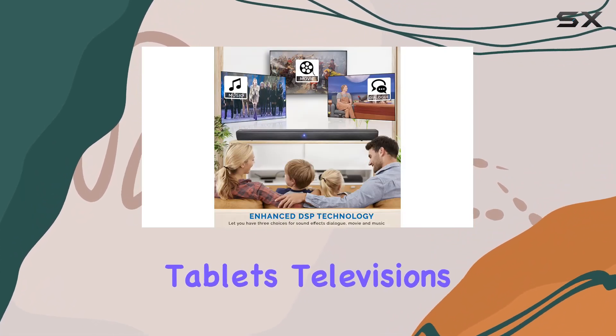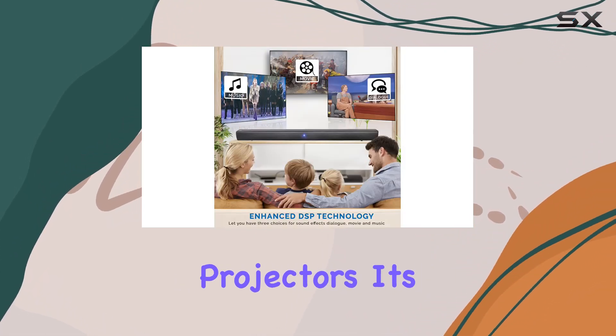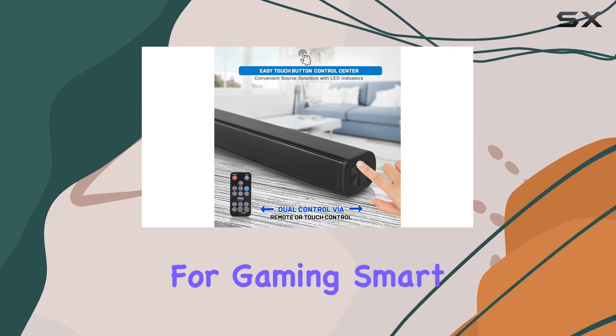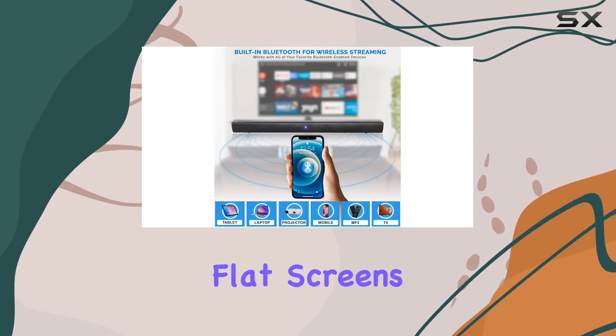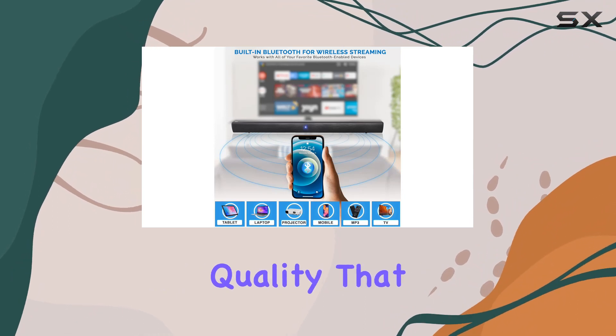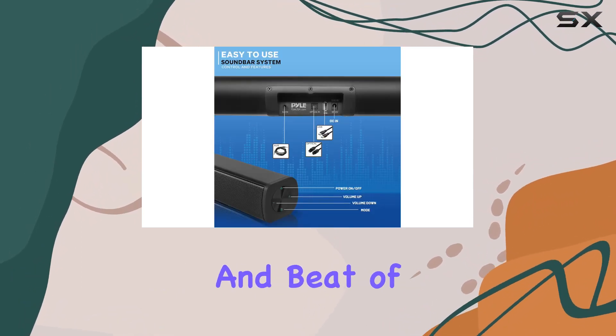tablets, televisions, computers, and projectors. It's a perfect companion for gaming, smart TVs, PCs, monitors, laptops, and flat screens, delivering excellent sound quality that lets you feel the excitement and beat of the music.